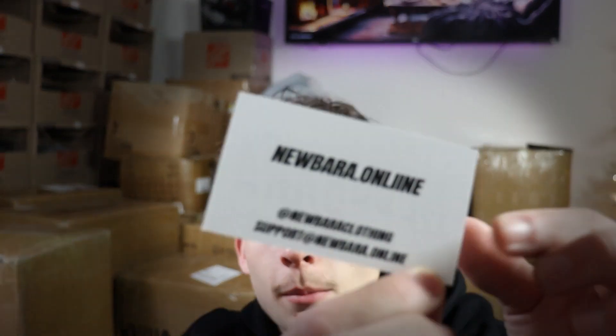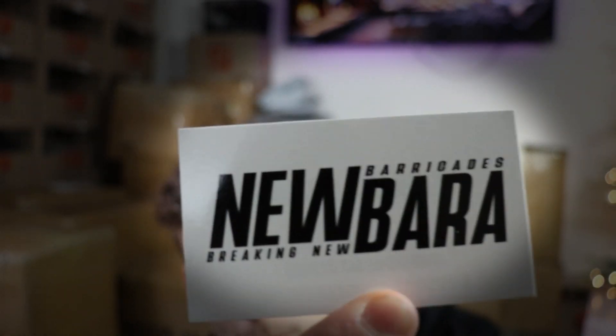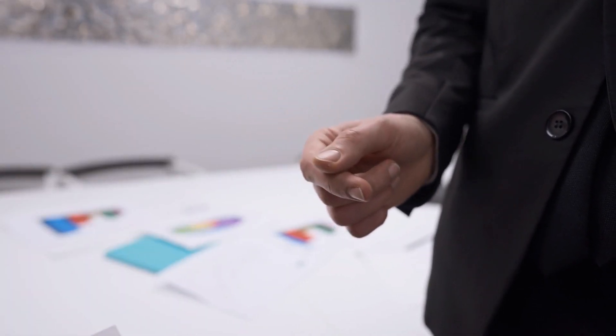We also just got in these new business cards. Very simple back and then the front with our newer logo with 'Breaking New Barricades.' I feel like these are super simple. They're going to be perfect for events and even just handing people right after we shoot public interviews. Let me know what y'all think of them.